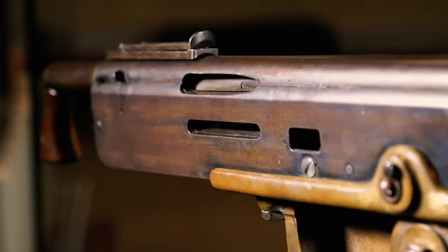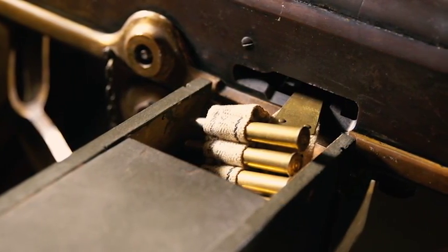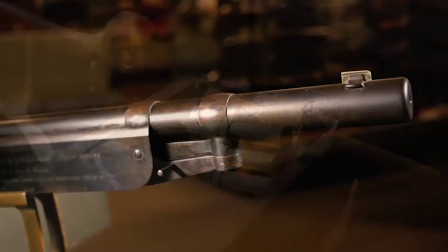Coming in at number 8 is a John Moses Browning design that wasn't as widespread as some other guns, but very important because it established the gas-operated machine gun, and that is the model 1895 Colt machine gun, also known as the Potato Digger.